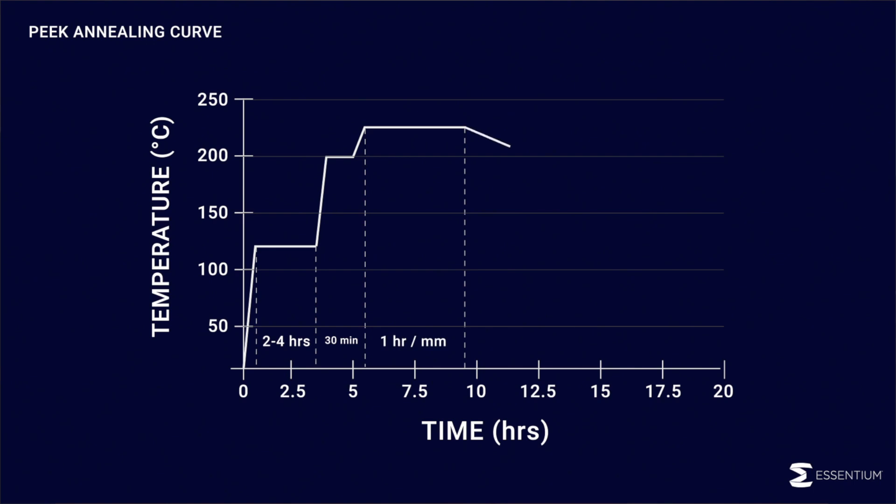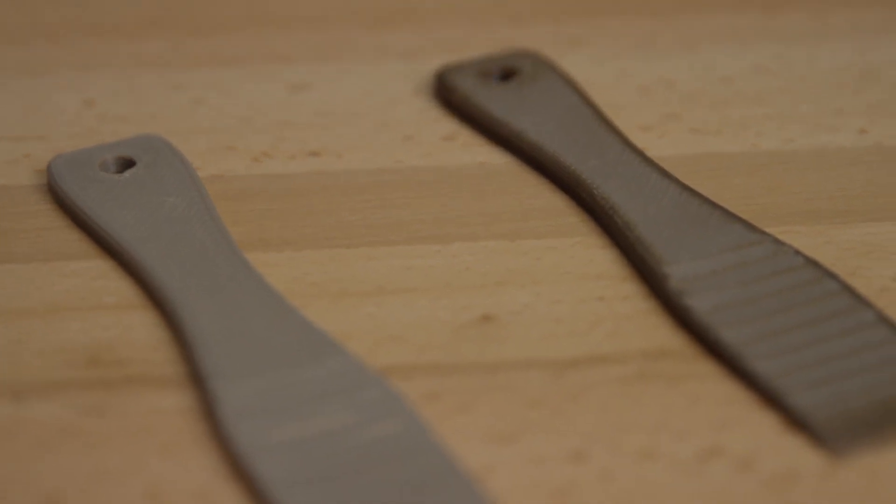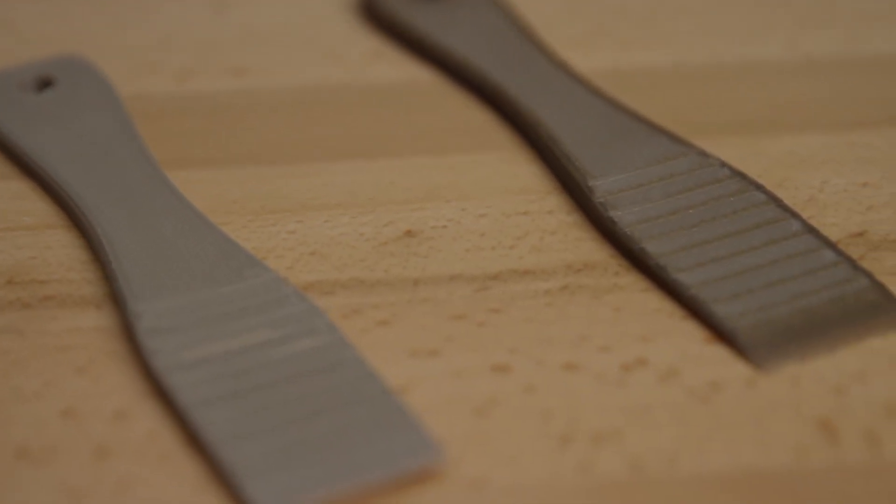After this, slowly cool down the parts in the oven by ramping down the temperature by 10 degrees Celsius per hour to limit residual stress buildup. Annealed PEAK parts will be uniform in color and have the highest degree of temperature, chemical, and wear resistance.